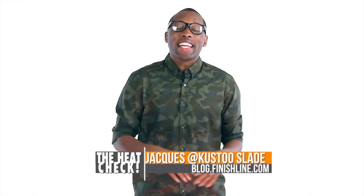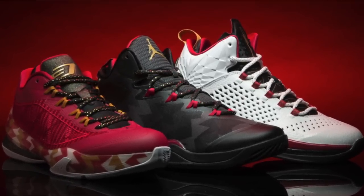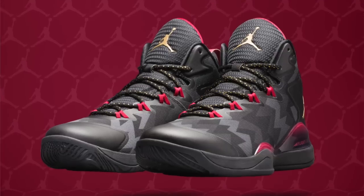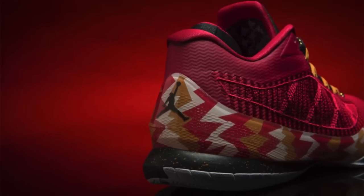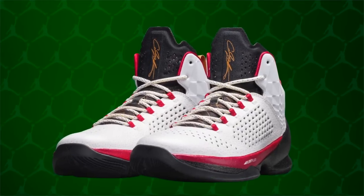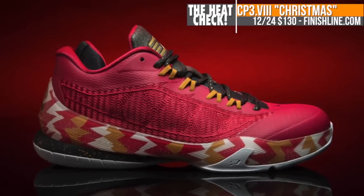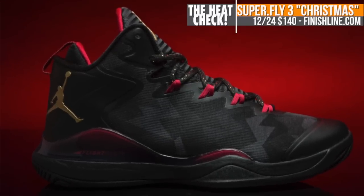I am Jacques Slay, and let's start with Christmas Eve when we will get the chance to grab the Jordan Christmas Holiday Collection. The collection includes the just-announced Melo M11, the Superfly 3, and the CP3-8. All three are inspired by the Air Jordan 7 Cardinal and take a different path to the holiday colors. The Melo M11 will cost you $170, while the CP3-8 and the Superfly 3, both available at Finish Line, are $130 and $140, respectively.